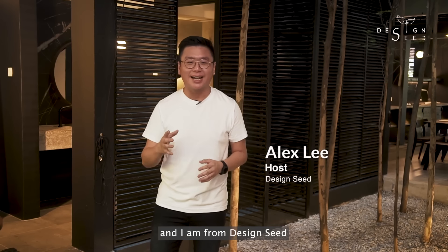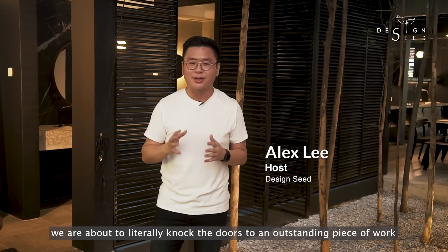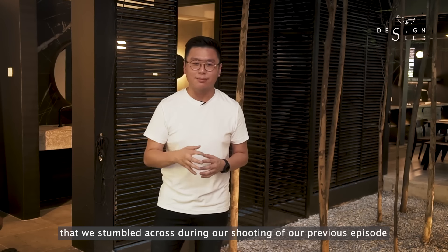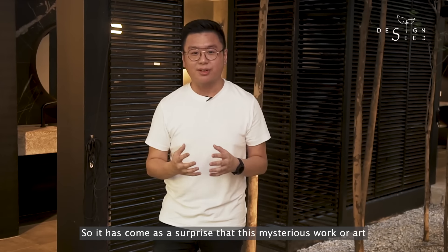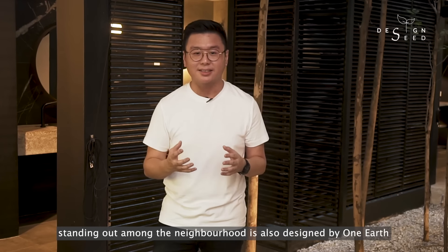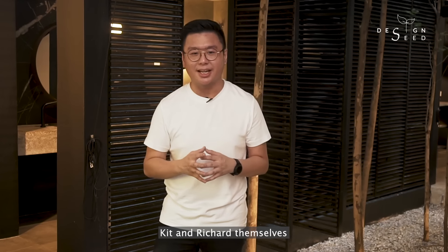Hello, this is Alex Lee and I am from Design C. Today's episode, we are about to literally knock the doors to an outstanding piece of work that we stumbled across during our shooting of our previous episode. So it has come to our surprise that this mysterious work of art standing out among the neighbourhood is also designed by one of Kit and Richard themselves.